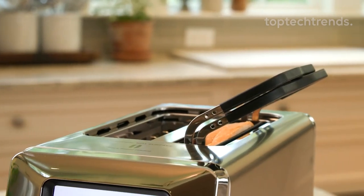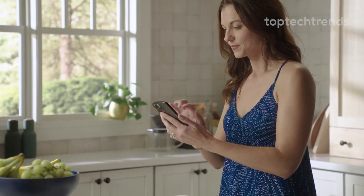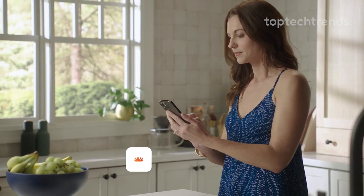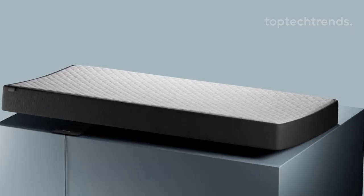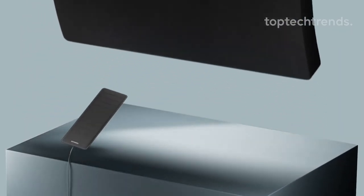Today we're diving into the latest and coolest tech wonders that are reshaping our world. But before we jump in, make sure to hit that subscribe button and ring the notification bell so you never miss out on our tech-packed adventures. Ready to embark on this journey? Let's get started.